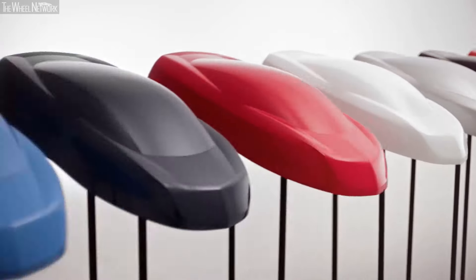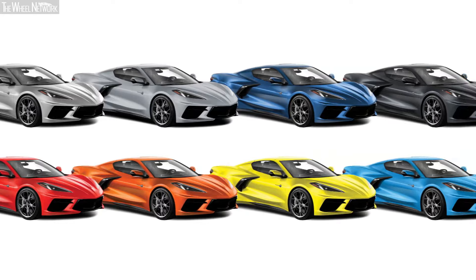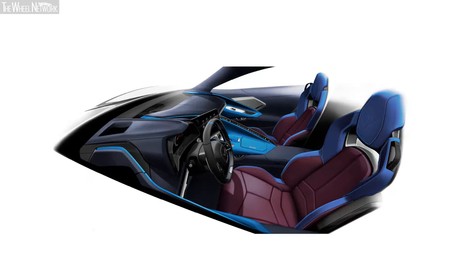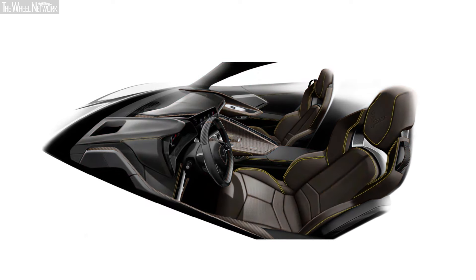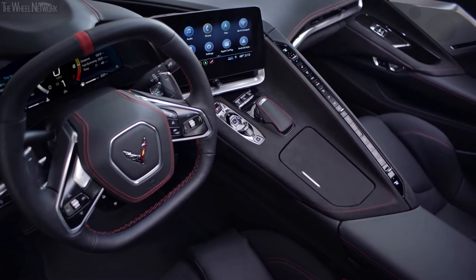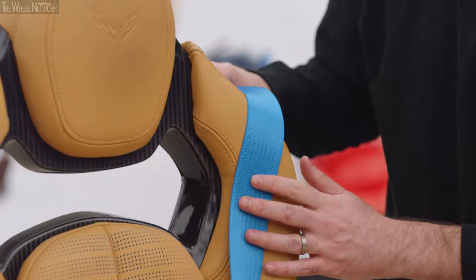We're going from 10 colors to 12 colors — the most we've ever offered. What we're finding is that our consumers want to bring a little bit of their own identity into the car and really exemplify who they are. The other main point on the interior was the stitching and seat belts, which gives you a step above black.